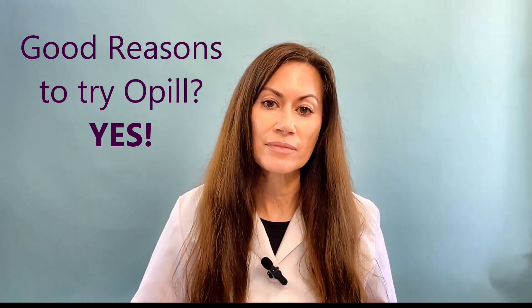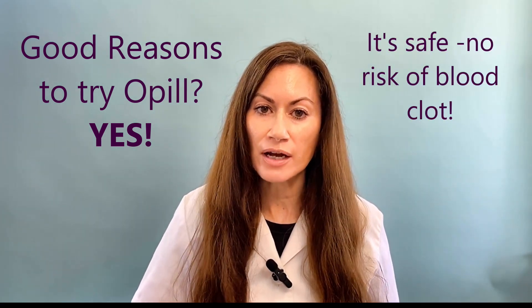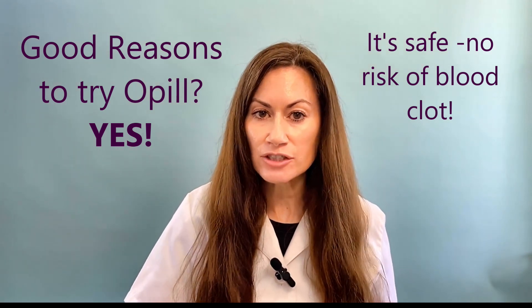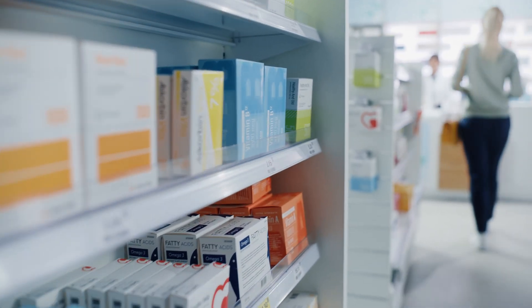Is there any good reason to try Opil? Yes, there is. Opil is safe — it doesn't have that risk of blood clot that regular estrogen-containing birth control pills have. It's also convenient: you don't need a prescription.